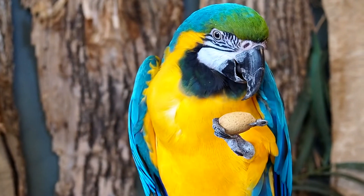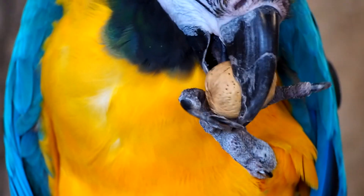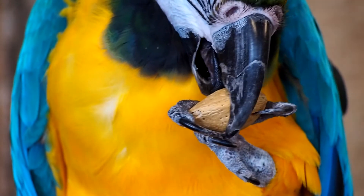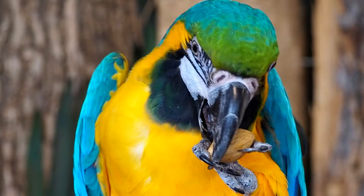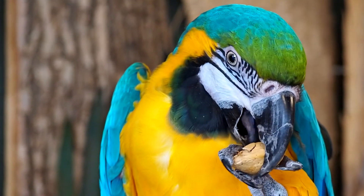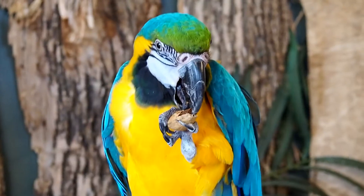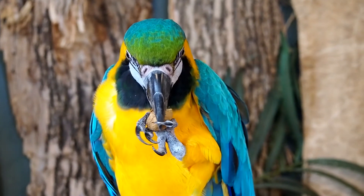Watch this parrot manipulate a nut to eat it. It turns the nut gently, searching for a weak spot. Then it applies up to 1,000 pounds of force to the weak spot. The nut bursts open. But watch—it applies just the right force to break the hard shell without destroying the nut inside. Then, using its feet and tongue, it picks out the good parts while throwing away the shell pieces.